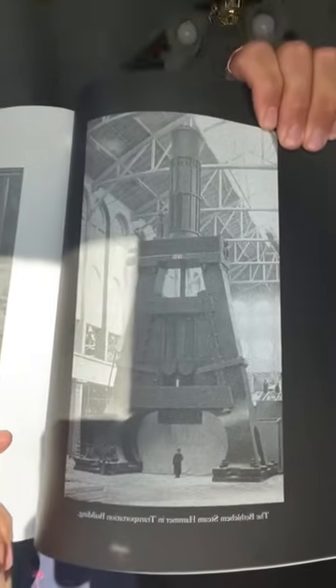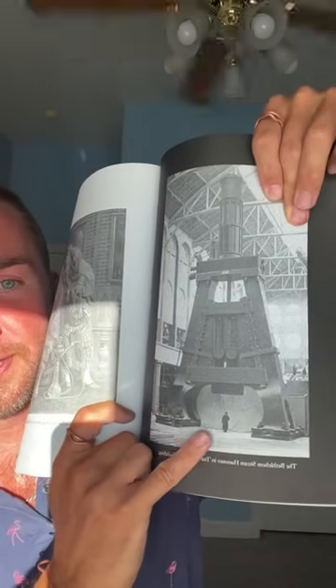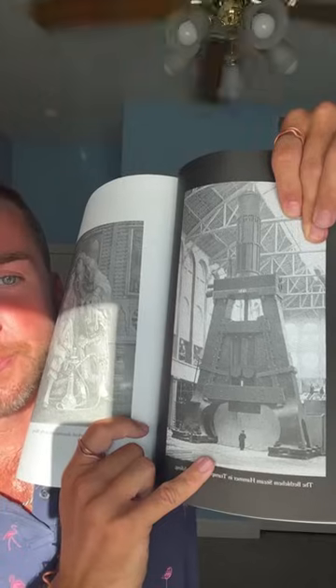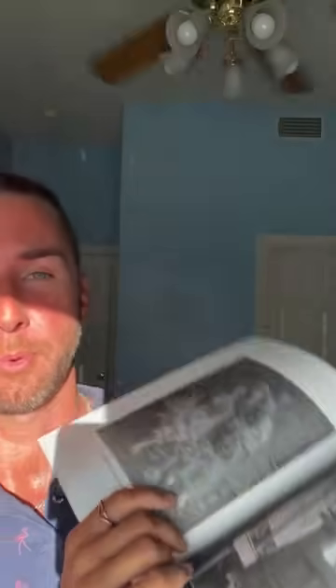Here's a really interesting one — the Bethlehem Steam Hammer in the transportation building. What would you need a steam hammer that large for? See that little person down there next to it. Does this cut something? Does this open up and lead into the earth? This is 1893 — what would you need a hammer of this size for in a temporary building?